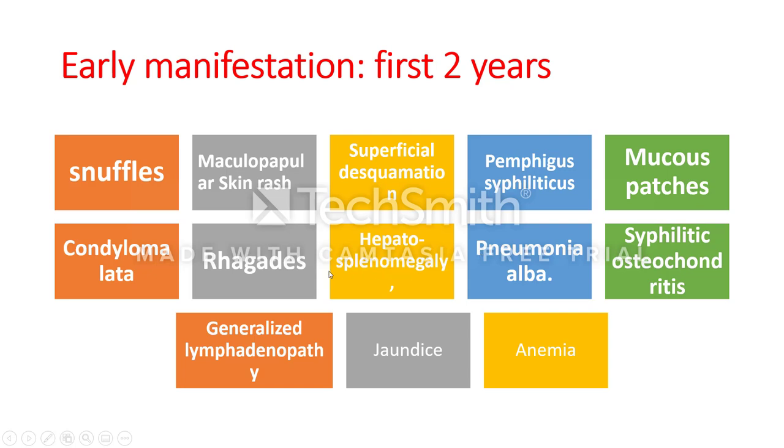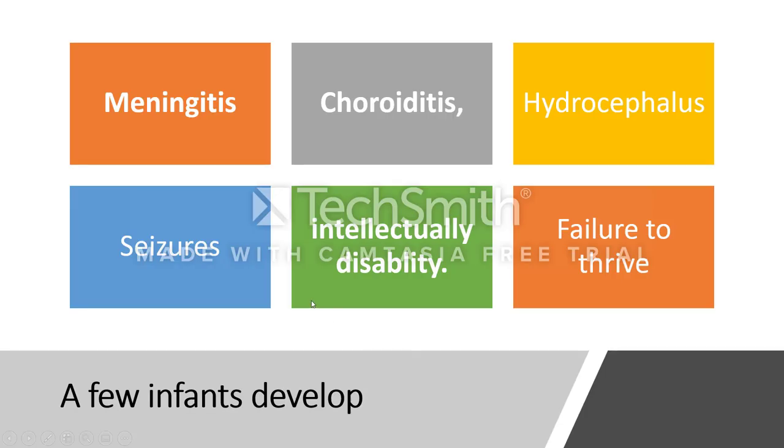There is also affection of the lung by pneumonia, generalized lymphadenopathy, jaundice, and anemia. A few infants develop meningitis, choroiditis, hydrocephalus, seizures, and intellectual disability. There is also failure to thrive.